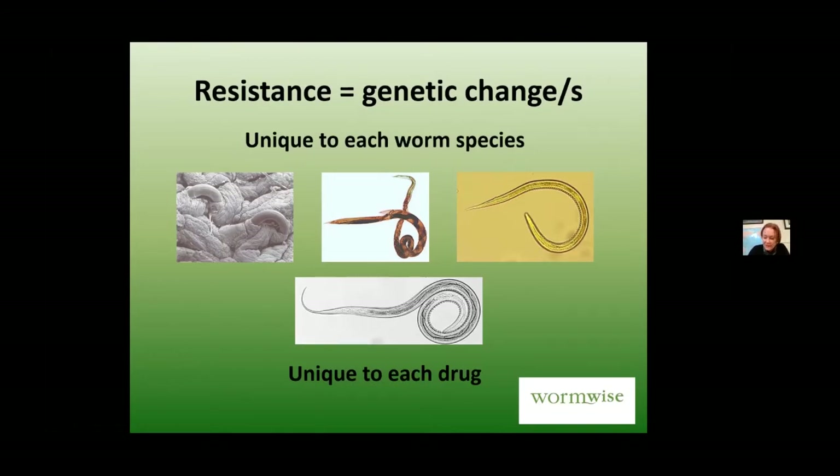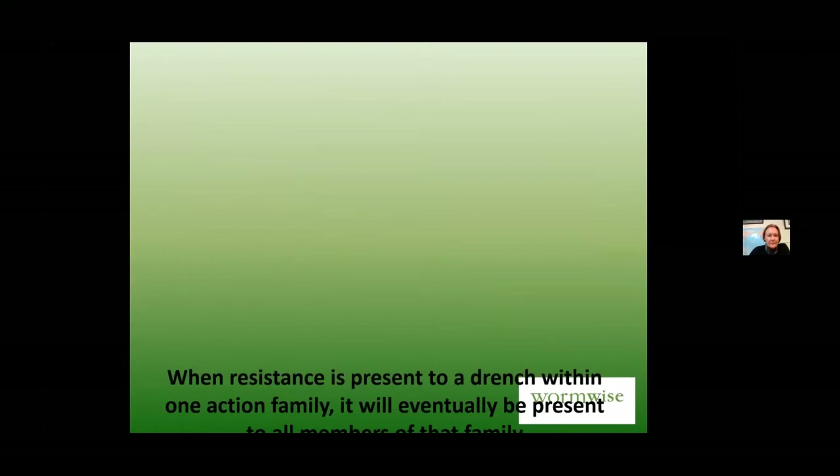For Barber's pole worm in the North Island and top of the South Island, the resistance genes appear to be recessive for most chemicals, so it does seem to take a long time to develop resistance — which is a good thing. When resistance is present within one action family, such as the mectins, it will eventually develop to all other members of that family.